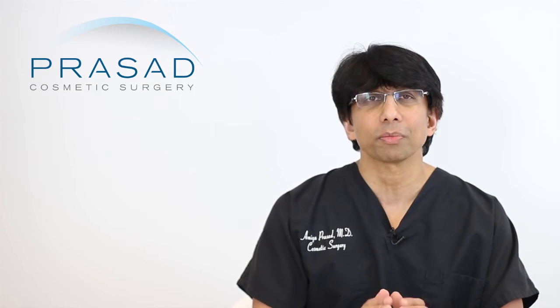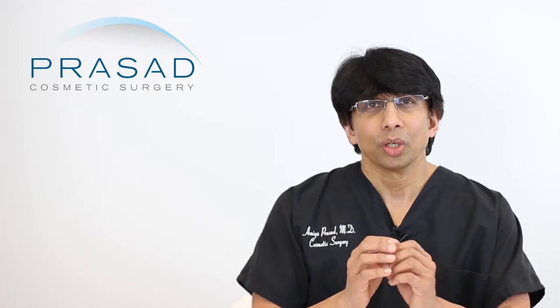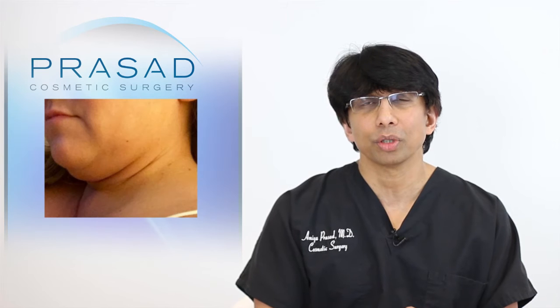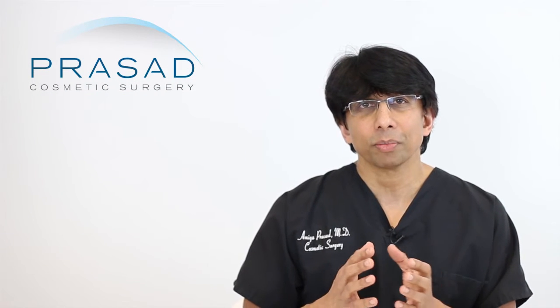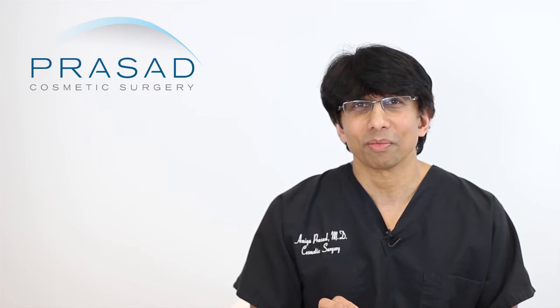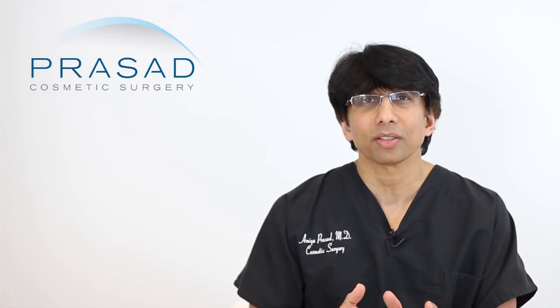I want to help you distinguish between the difference between tight and defined. In your situation, I think what you want is just better structure and definition. It would maybe be a little bit early for you to have a lifting procedure. In a person who is relatively young, a procedure such as liposuction can define this area, as the skin has a tendency to retract. A young face is not a tight face — an attractive face is not a tight face. It's really about definition.